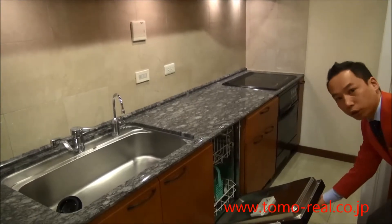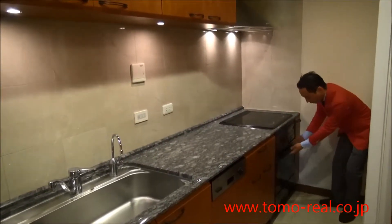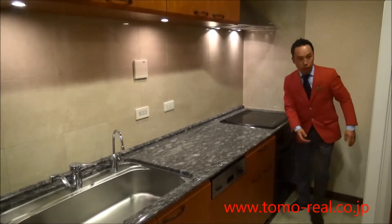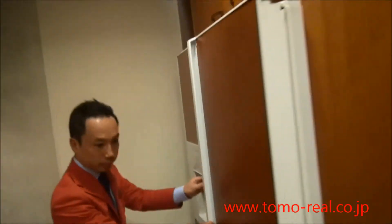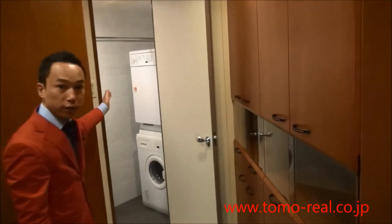This is the dishwasher. And the oven. Also the refrigerator. And behind the kitchen, here is a laundry space.